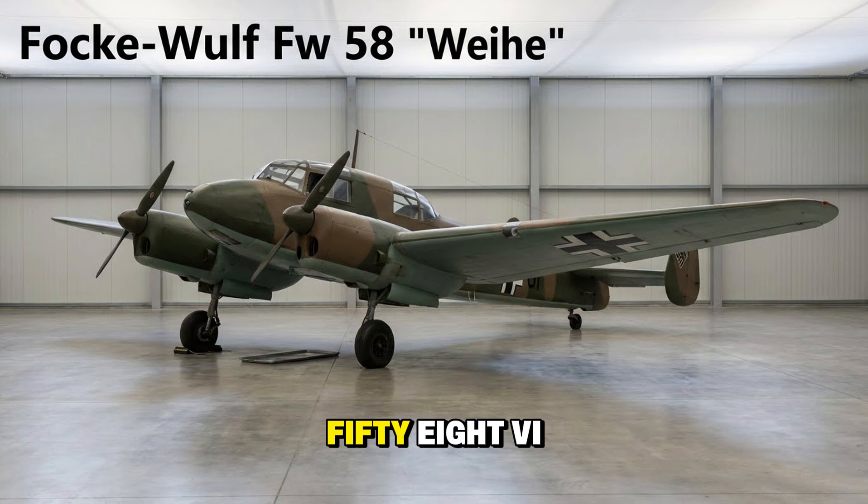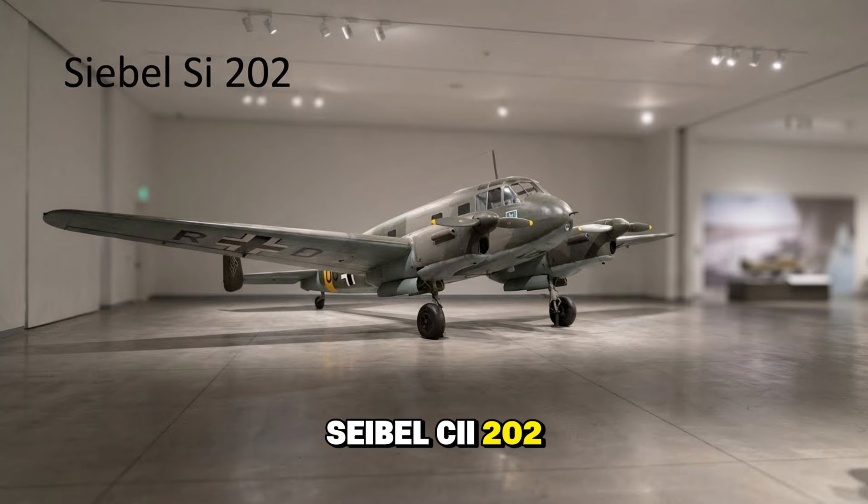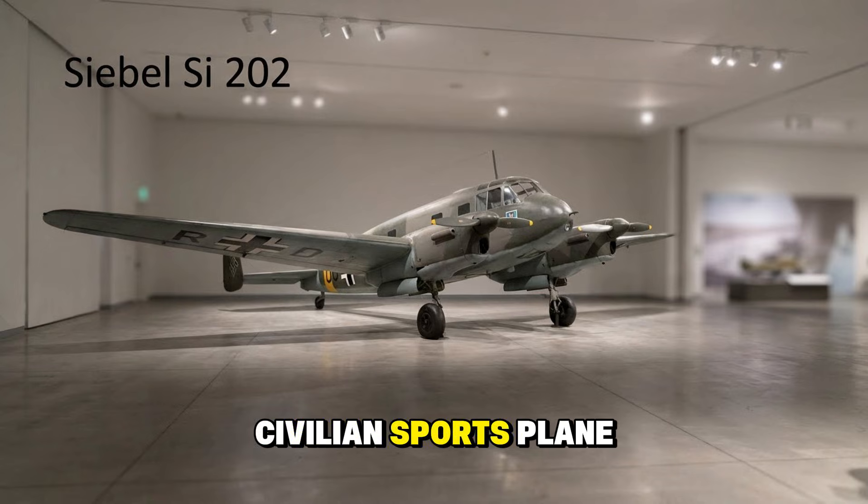The Focke-Wulf FW 58 Weihe was a twin-engine utility trainer — pilots learned to fly multi-engine bombers in this versatile machine. The Siebel Si 202 was a sharp little civilian sports plane used for basic screening of new recruits.